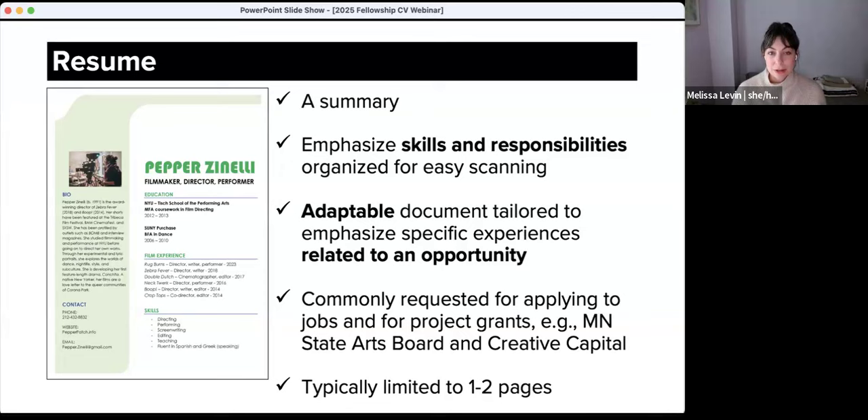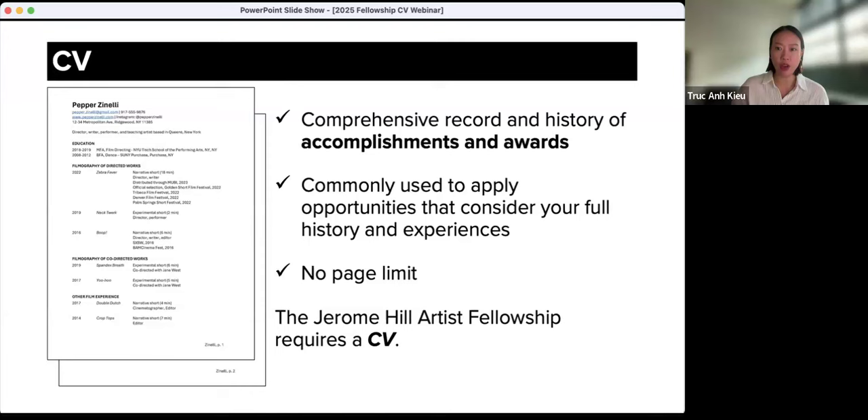CVs emphasize comprehensive records of accomplishments and awards. Generally speaking, CVs are created, formatted, and then regularly updated. We recommend continually maintaining your CV, adding to the list everything you do in your career as you go. It should be your running tab. There is usually no page limit for a CV. The Jerome Hill Artist Fellowship requires a CV because we want panelists to have a comprehensive understanding of your artistic work over time. It is key for panelists to know your past and present creative experiences, what you're working on, and where and how you are directing your creative energies, your accomplishments and awards, who is supporting your work, and who you're connected to. For this fellowship, a resume leaves out too much information and context.